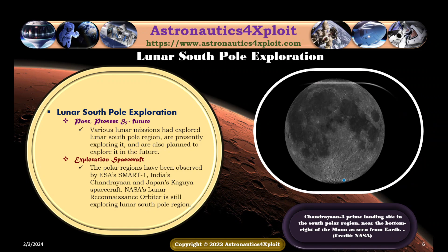Various lunar missions have explored the lunar South Pole region, are presently exploring it, and are also planned to explore it in the future. The polar regions have been observed by ESA's SMART-1, India's Chandrayaan, and Japan's Kaguya spacecraft. NASA's Lunar Reconnaissance Orbiter is still exploring the lunar South Pole region. Chandrayaan-3 prime landing sites in the South Pole region near the far side of the moon as seen from Earth are shown in this picture.